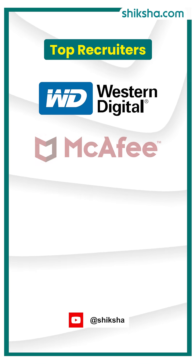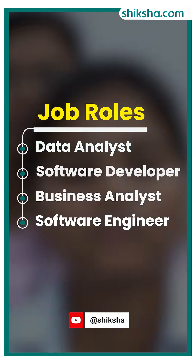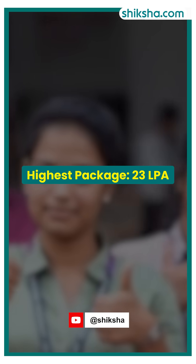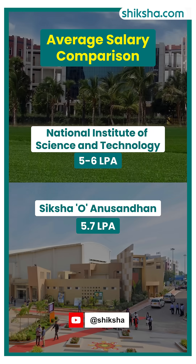Top recruiters included Western Digital, McAfee Software, Texas Instruments, and Hindustan Construction Company, offering roles such as data analyst, software developer, business analyst, and software engineer. The highest package in 2025 was 23 lakh per annum reported by the institute, while students reported an average package of 5 to 6 lakh per annum. Compared to the neighbouring Siksha Anusandhan, the average package is on par.